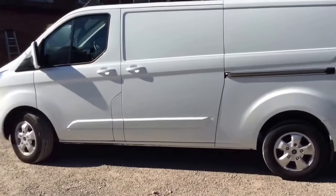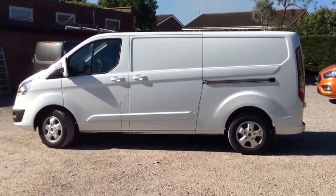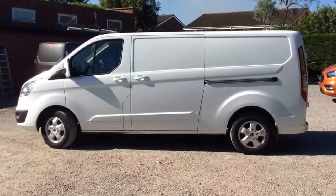Nice, clean, tidy example — Transit Custom, long wheelbase Limited. If you need any more details or you want to book a viewing or a test drive, give me a call in the office: 0118 979 0060. Thanks for watching, take care.